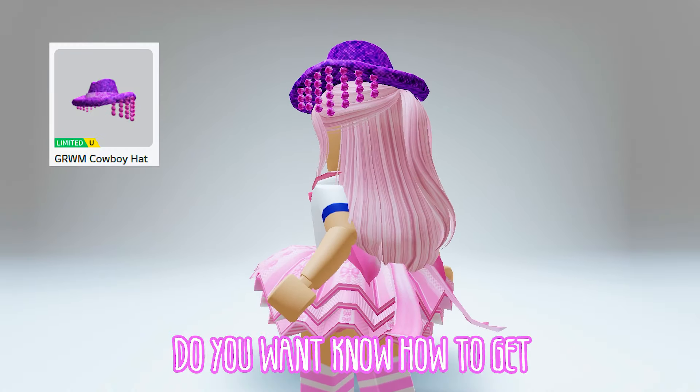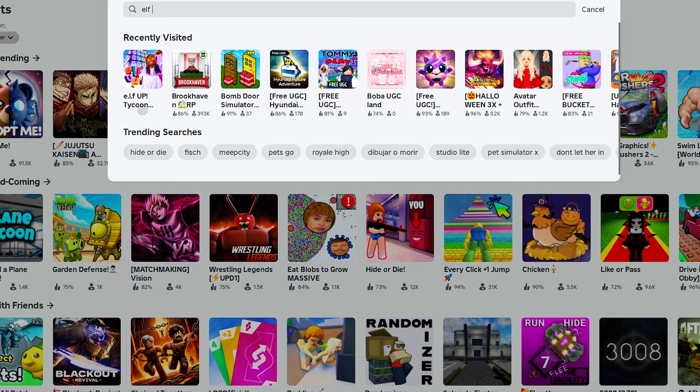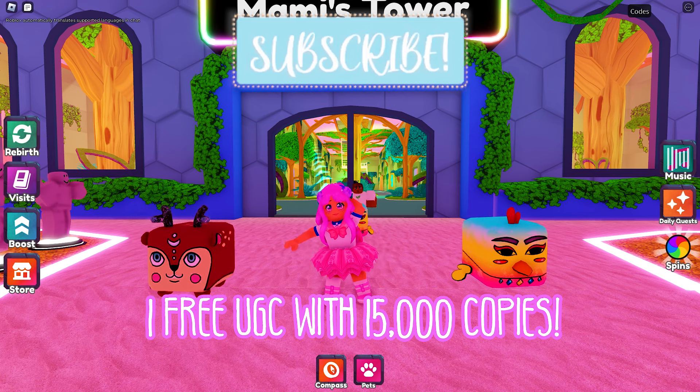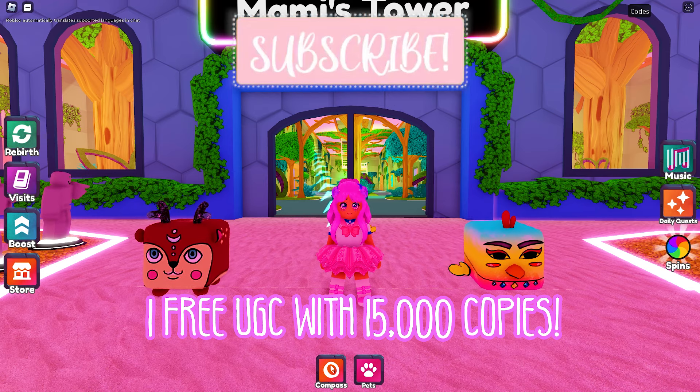Hi guys! Do you want to know how to get this Roblox item for free? Let's go join the game called Elf Up Tycoon by the Elf Up — this icon. This game is giving away one free UGC with 15,000 copies.